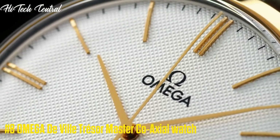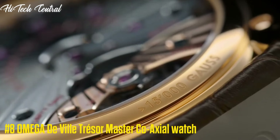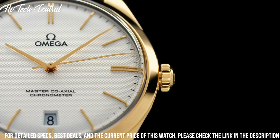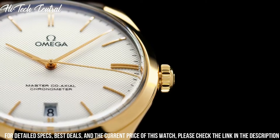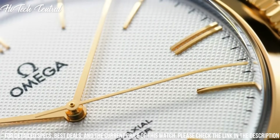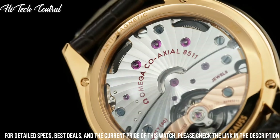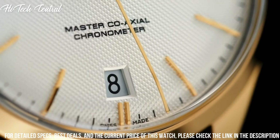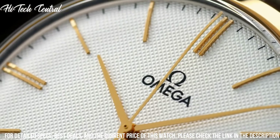Number 8: Omega DeVille Tracer Master Coaxial Watch. Item shape: round. Dial window material type: sapphire. Display type: analog. Clasp: 18 karat yellow gold buckle. Case material: yellow gold. Case diameter: 40 mm. Case thickness: 9.5 mm.